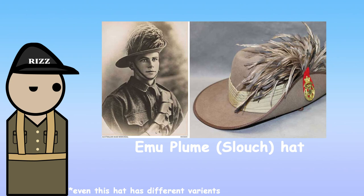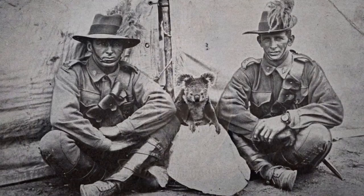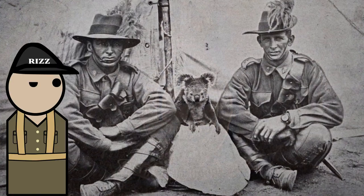The next hat is the emu plume hat. This hat is worn by the Australian Armoured Corps. It's like the standard troops' hat, but with the added feathers from an emu. The hat style is traced back to the Queensland Mounted Infantry in 1891. Whether it's slouched is kind of up to the soldiers, but they tend to choose the practical option.